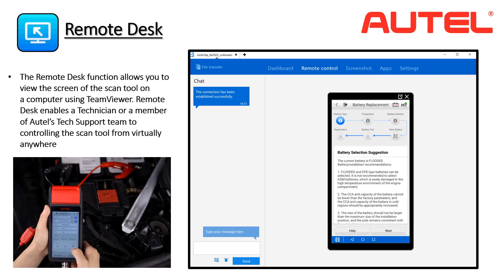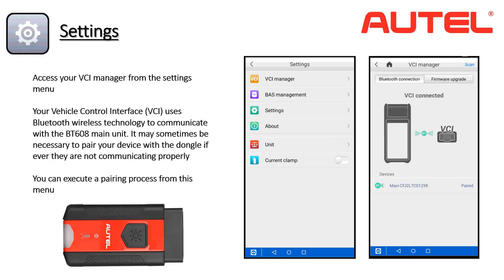Remote Desk provides a means by which Autel tech support or fellow technicians can log into the tool and operate it remotely. Autel's technicians can guide users through each step of the service process and help with complex issues, or allow another technician at a different location to weigh in on a diagnosis. The BT608 settings menu allows access to systems related to the tool's operation, including the Bluetooth pairing menu to connect the wireless VCI. There is also an option to activate the amp clamp accessory, which adds electrical current measurement to the charging system test.